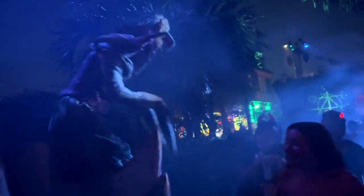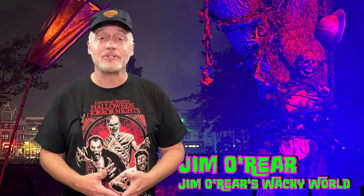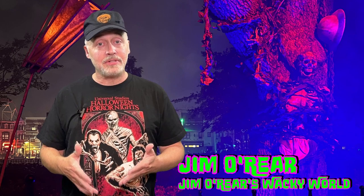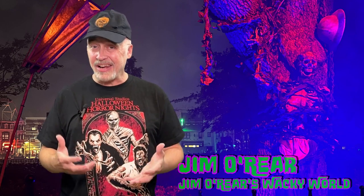That is what the Jungle of Doom Scare Zone looks like at Halloween Horror Nights this year — a look inside Jungle of Doom, the Scare Zone over at Halloween Horror Nights Universal Orlando. It's one of the better Scare Zones this year. Universal has kind of dropped the ball on Scare Zones — they're not overly great this year — but this is one of the better ones. It's a good section of the park that is always dark and spooky every year anyway, so that lends to it.